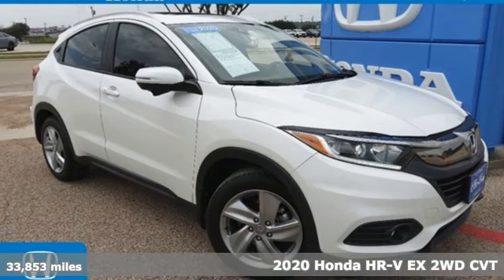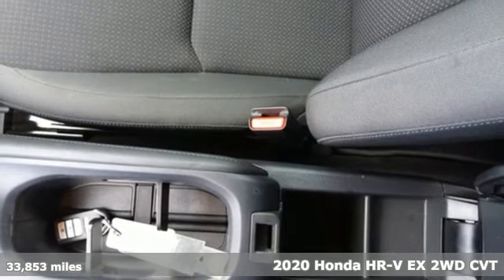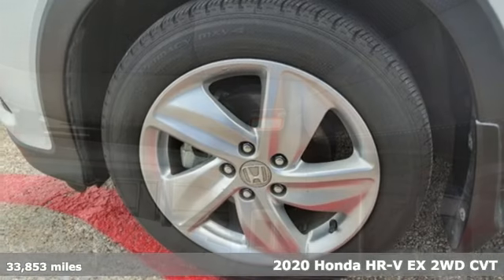It's a certified 2020 Honda HR-V. Is it an SUV, hatchback, or compact? Yes, and it's in a category all its own.